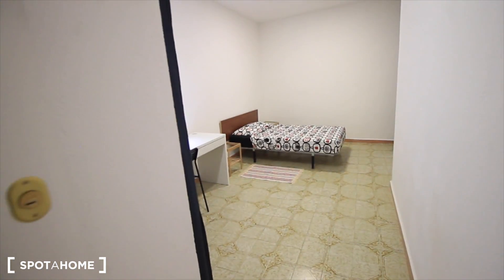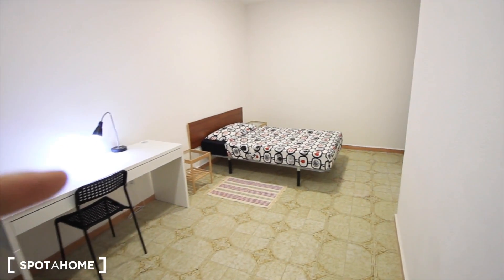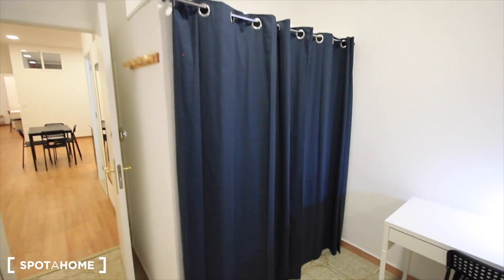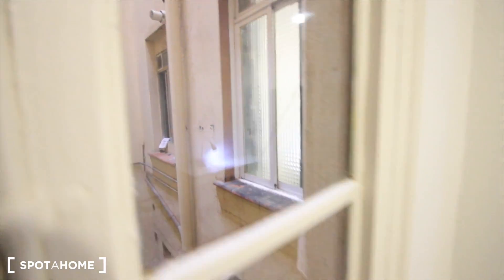This is bedroom 3 — quite similar to bedroom 1. Actually it's a double bed. Here we have the desk, also the closet right here, and the window to the internal patio. Here we have some strings, and that's the window of bedroom 4.